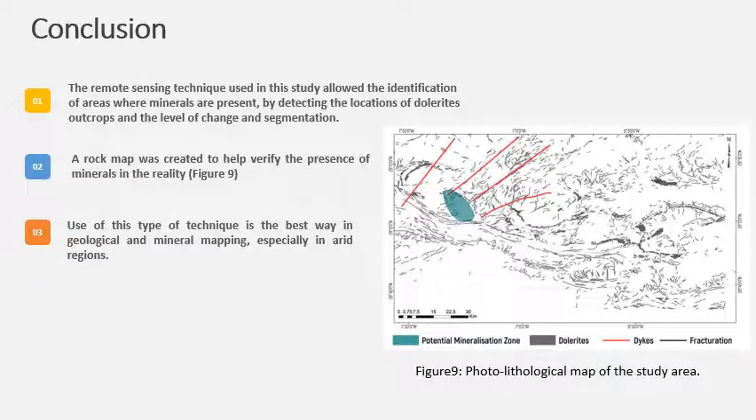This type of remote sensing technique, used in conjunction with image reduction methods, becomes a highly effective technique for geological and mineral mapping. Figure 9 shows the photolithological map of the study area, from which you can detect dolorites, dikes, fractures, and mineralization zones.